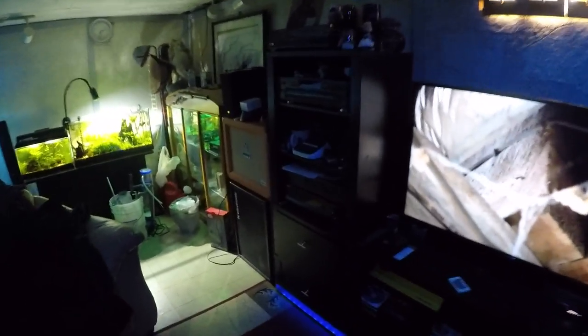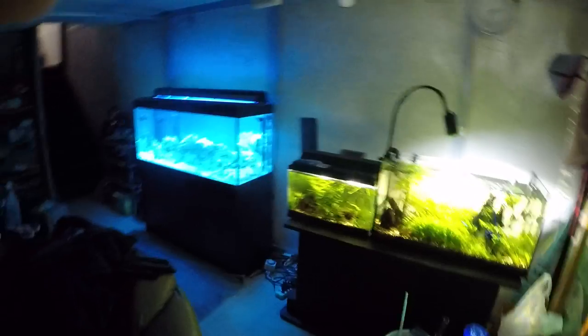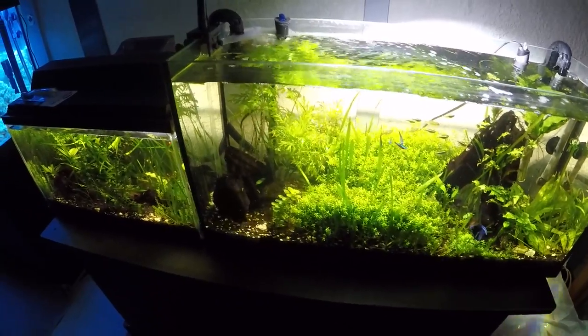Hi everybody, Wardinator here. It's Man Cave Saturday, April 14th. And usually Saturdays are chill day, fish tank day.